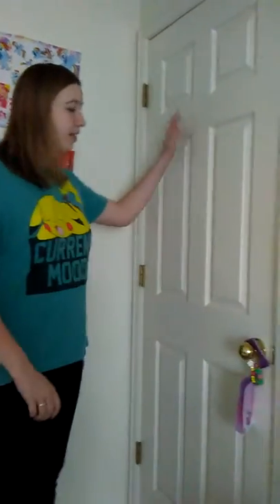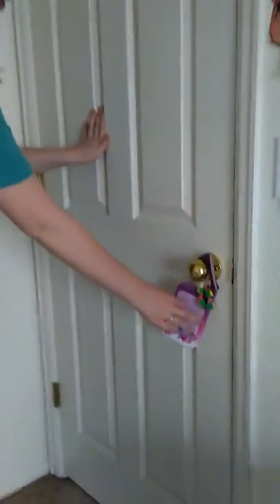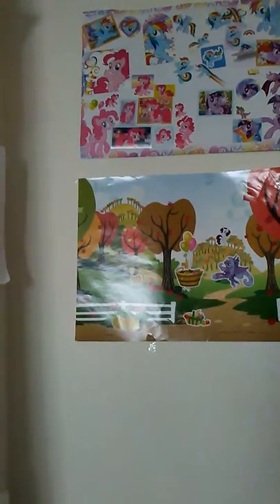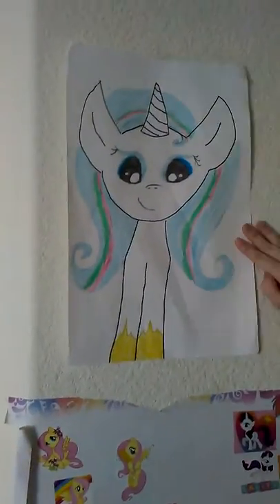I am doing a room tour so we are going to start with my door, which is just normal with sticky note things — I don't even use them. Then we have sticker posters. In this video you are going to see how much I love to draw and how much I love My Little Pony. So this is my drawing of my own ponies, and then I have this — this is an OC. Here's some more stickers and here's a random horse I painted.